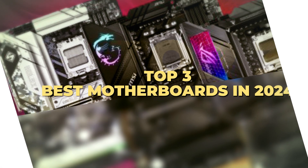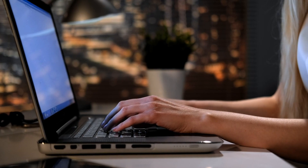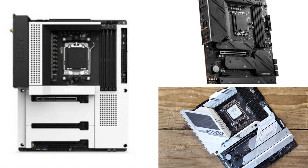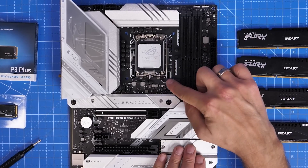Today's video is on the top three best motherboards in 2024. Through extensive research and testing, I have put together a list of options that meet the needs of different types of buyers. So whether it's price, performance, or the use of it, we've got you covered.